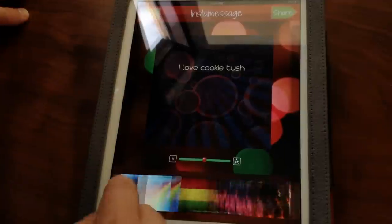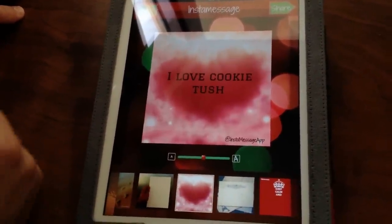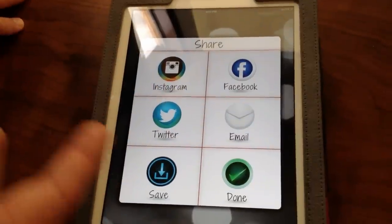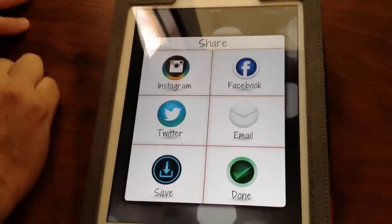Let's go back to the beginning of the list and go with this one — I think my fiancé would love it. Good old heart. So we're going to share it. You can share it to a number of things: Facebook, Twitter, email, save it to your local camera roll, or send it out to Instagram. That's what we're going to do.